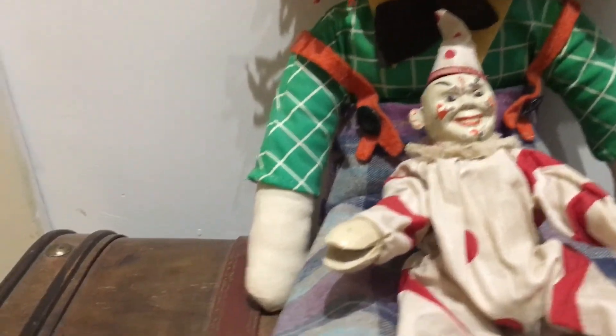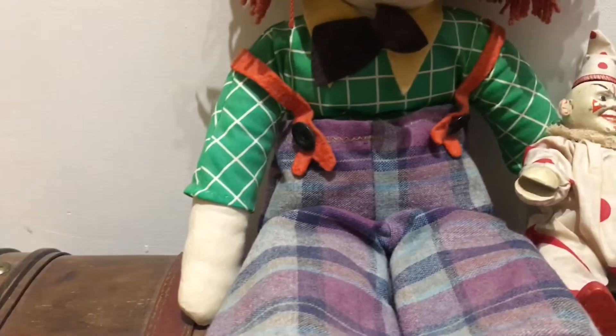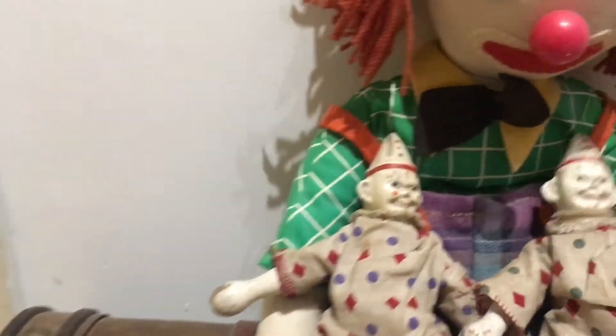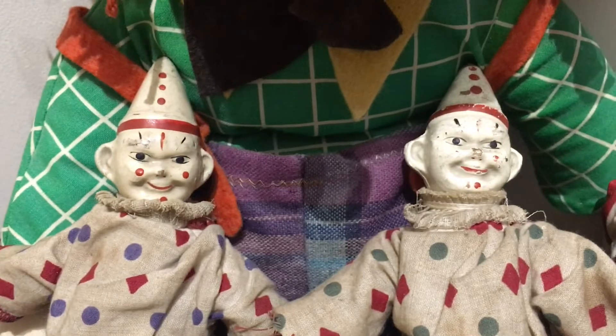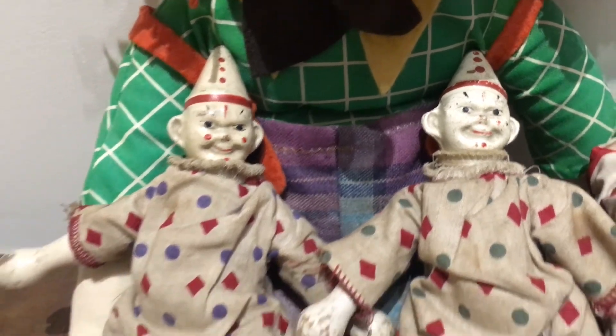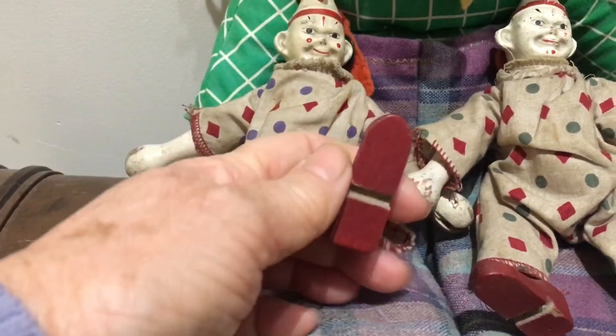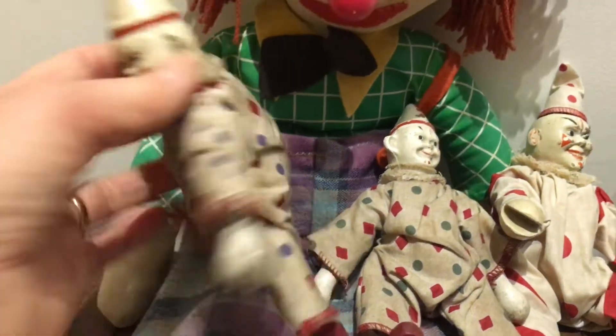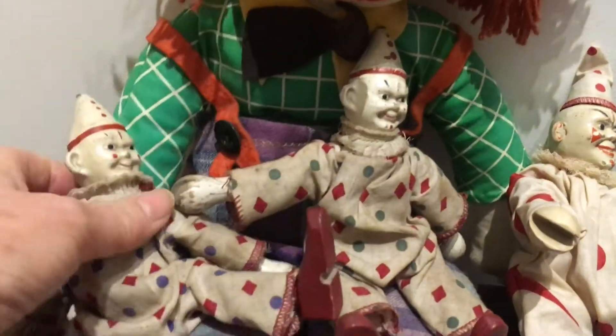Then I've got the two clown twins and they're probably not quite as scary. They have little grooves in their feet because they've got some circus equipment that they can play on. Looking at their outfits I should probably try and take them off and give them a wash, but these are a hundred years old and I don't want to damage the fabric so they've just been left like they are.